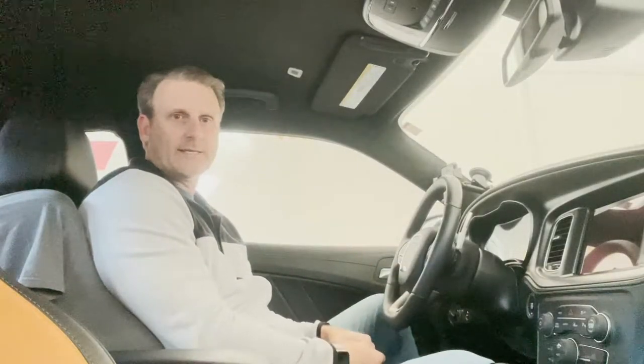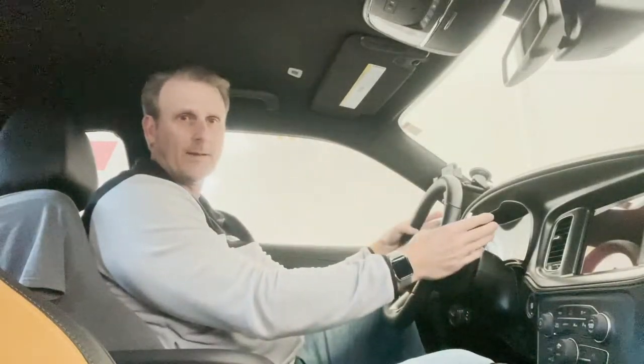Welcome back, Guy Shane, GTC, talking here today about paddle shifters. Let's get right into it.